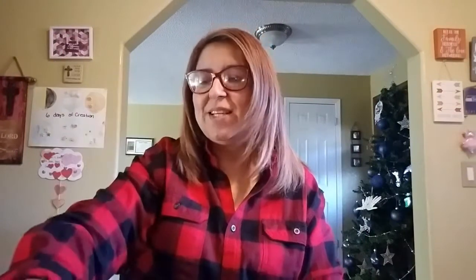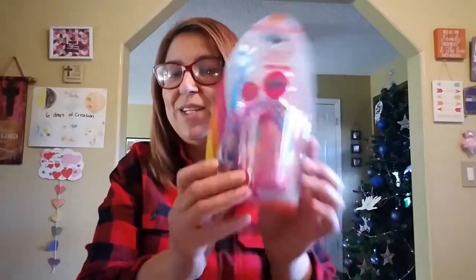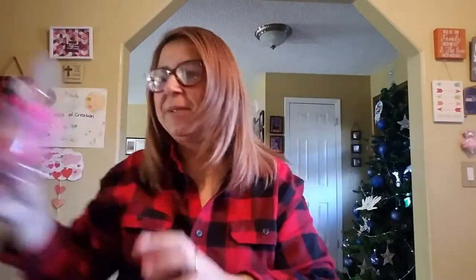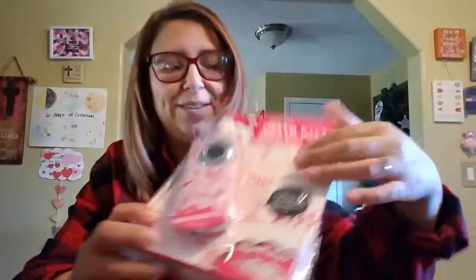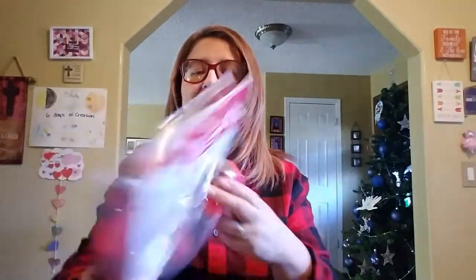We got her this JoJo Siwa toothbrush holder and a cup to rinse her mouth. And then she opened this little camera but we realized we didn't get her batteries, so we're going to go later to get those. It flips this way — super cute! She's so excited to start filming and taking pictures.